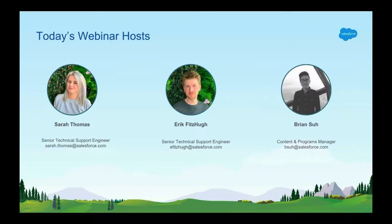Let's start with some introductions. My name is Sarah Thomas. I'm a Senior Technical Support Engineer here at Desk.com. I've been with Salesforce since 2016 and I'm based in Dublin, Ireland. I'm joined today by my colleague Eric Fitzhugh, who will be assisting me with answering any of your questions at the end.